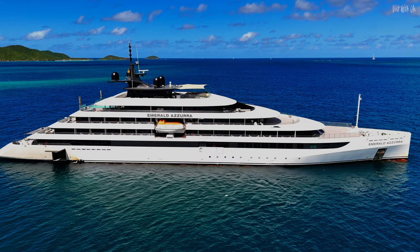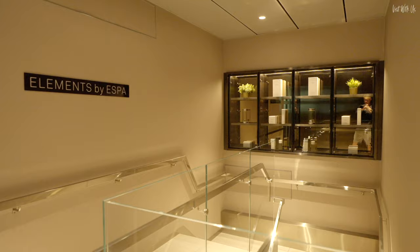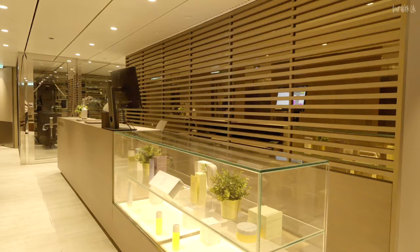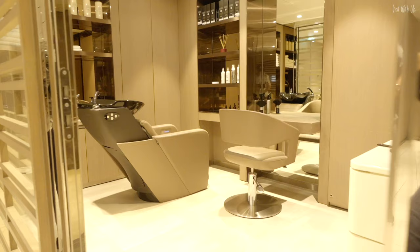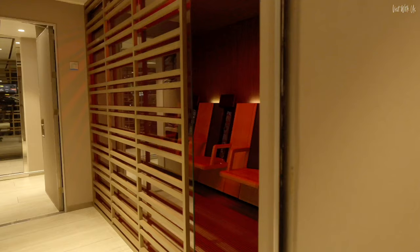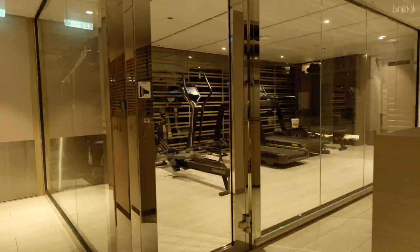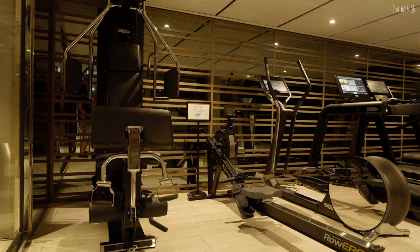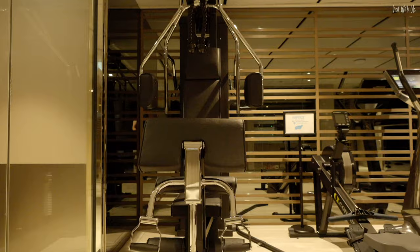We're going to quickly hop down to Deck 2, accessible by these stairs near the reception, to the wellness area featuring the Element Spa and gym. The spa has a salon and a couple of massage rooms, as well as an interesting infrared sauna, which heats you — not the air around you — like a traditional sauna. The gym is small but pretty good for the size of ship, with a mixture of cardio and resistance equipment, and is open 24-7.